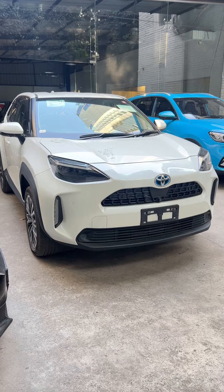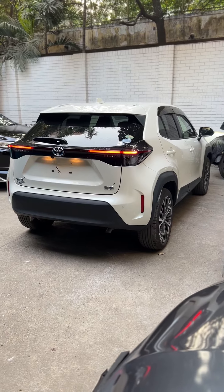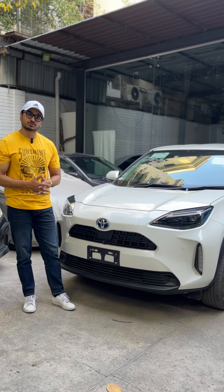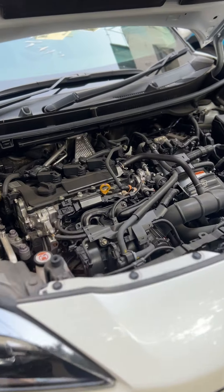Yaris Cross is a compact crossover SUV. It's very popular because of its KPL — fuel economy of 25 km per liter. The powertrain is a 1.5L hybrid with a CVT gearbox.